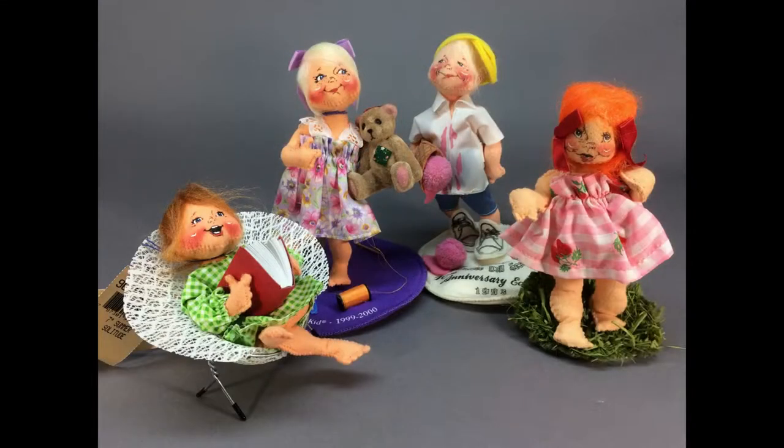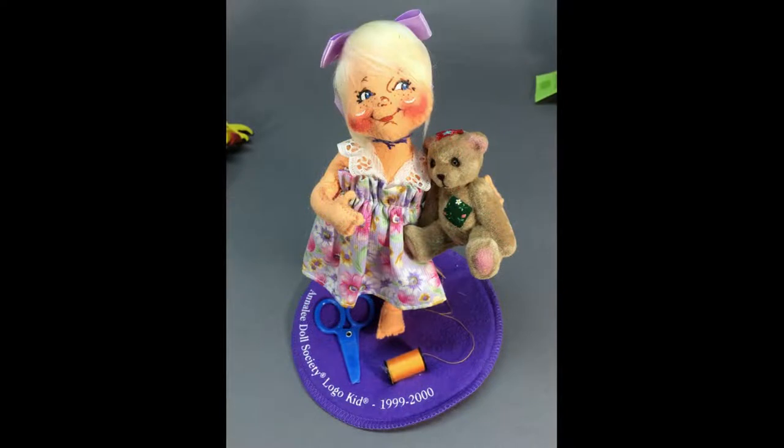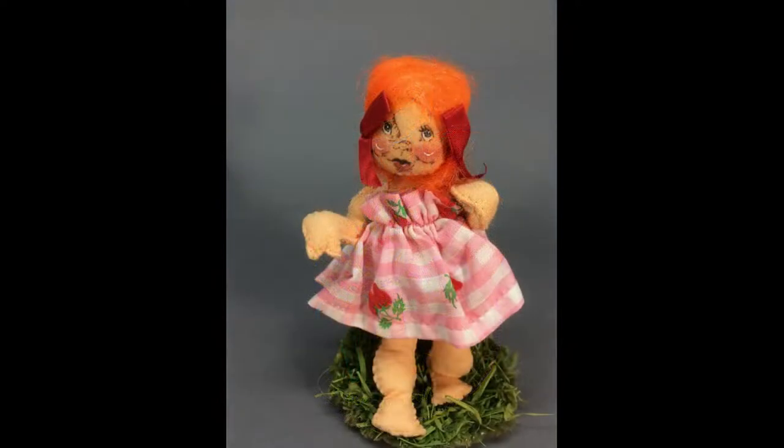A lot of four vintage Annalee dolls all made in New Hampshire includes Mending My Teddy, Summer Solitude, the 10th Anniversary Logo doll losing his ice cream, and Carrot Top girl in the strawberry print dress.